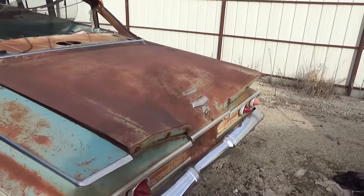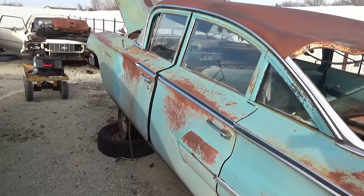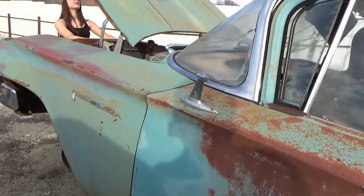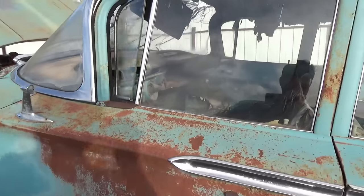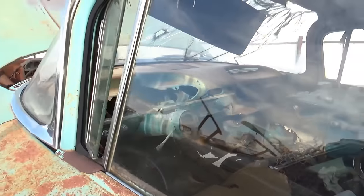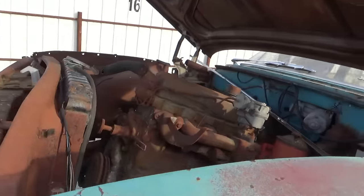I heard the trunk lids for certain years of these were very rare. Can't get up there to see it — this says Bel Air, so I said Impala but it says Bel Air on the door. This is a Bel Air — another straight six.